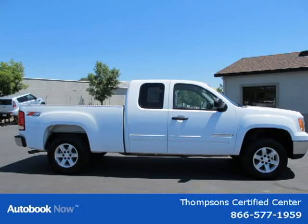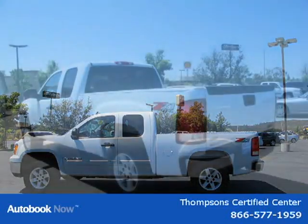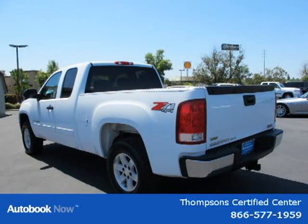This 2009 GMC Sierra 1500 is located in Sacramento, California and has 95,558 miles on it. It has a beautiful Summit White exterior paint color, which is complemented by a slate gray SLE cloth interior color.